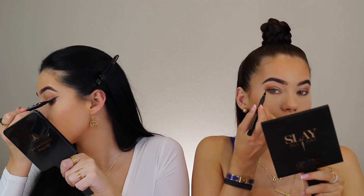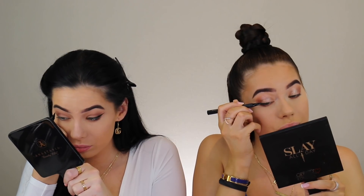For my eyeliner, I'm gonna use this Lottie London Stamp Liner — it's funny because I just opened it and it's got a heart stamp, it's so cute. I'm gonna use this L'Oreal Perfect Slim Super Liner in the color intense black. This liner also has a normal liner on the other side. Eyeliner is done — sharp and good.